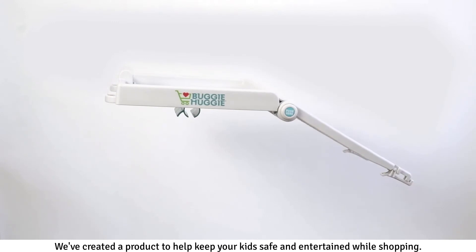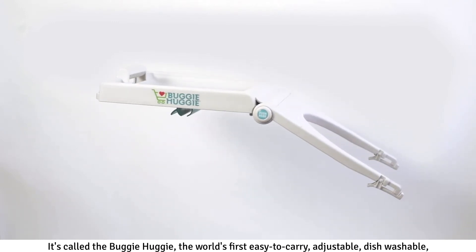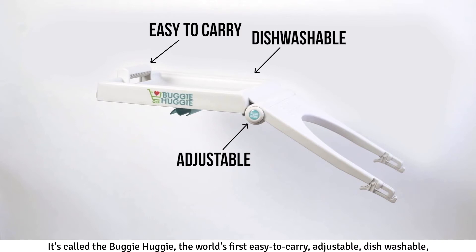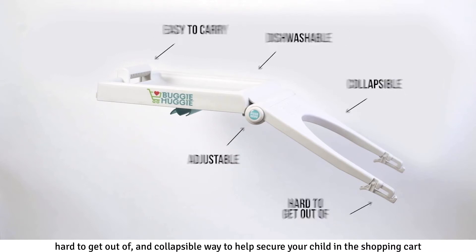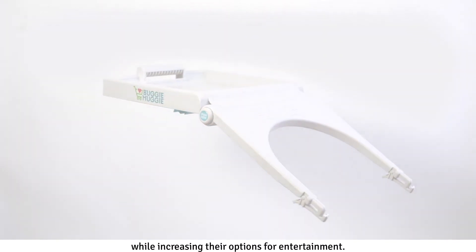We've created a product to help keep your kids safe and entertained while shopping. It's called the Buggy Huggy — the world's first easy to carry, adjustable, dishwashable, hard to get out of, and collapsible way to help secure your child in the shopping cart while increasing their options for entertainment.